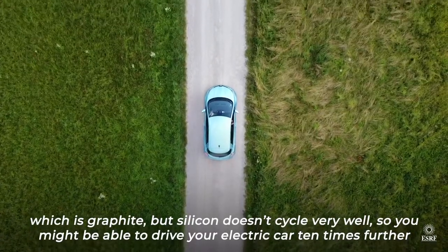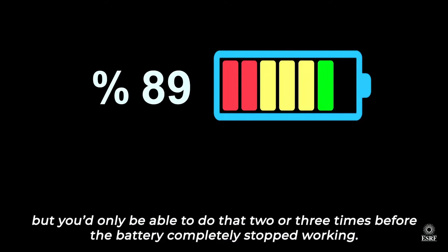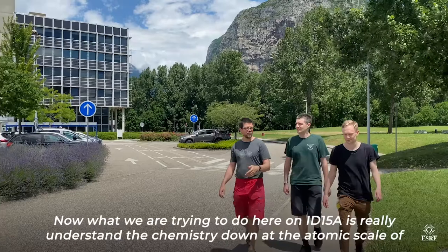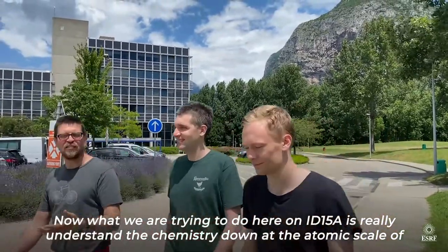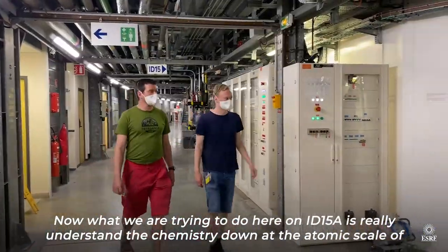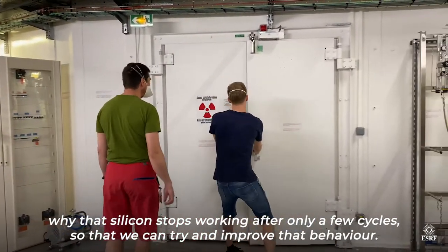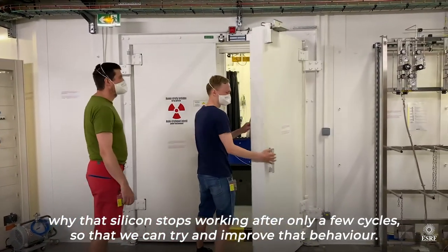So you might be able to drive your electric car 10 times further, but you'd only be able to do that two or three times before the battery completely stops working. Now what we're trying to do here is really understand the chemistry down at the atomic scale of why that silicon stops working after only a few cycles, so that we can try and improve that behaviour.